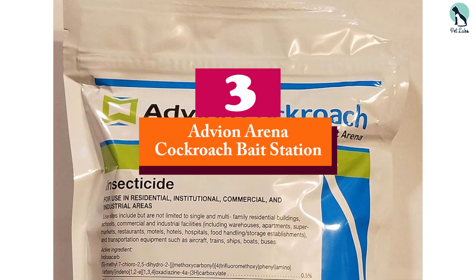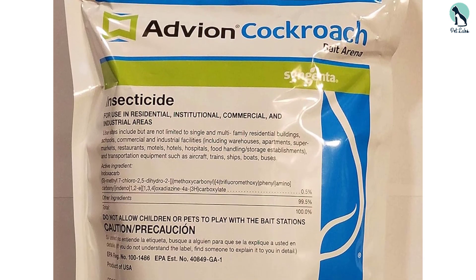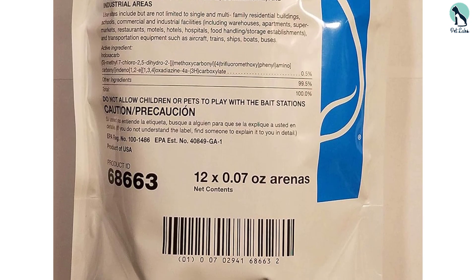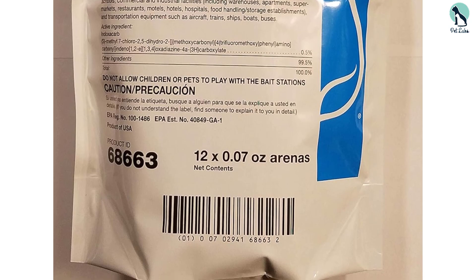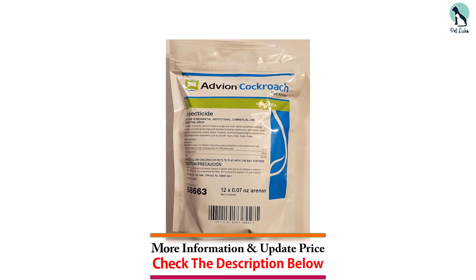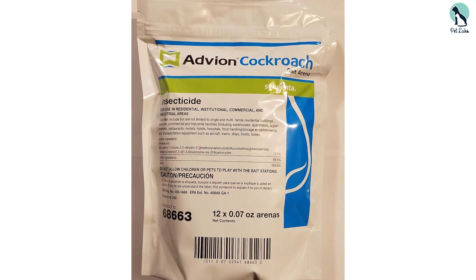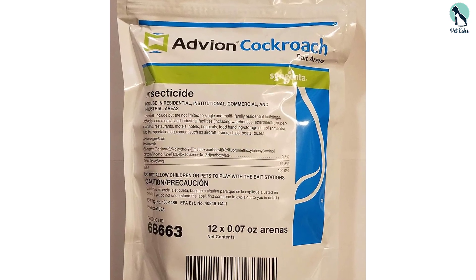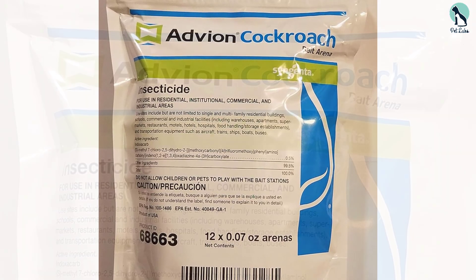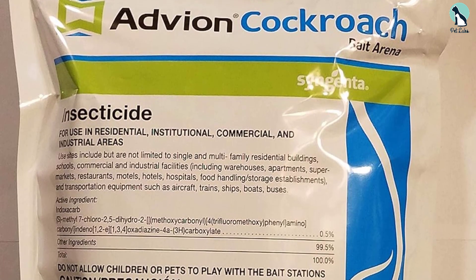At number 3, we have the Advion Arena Cockroach Bait Station. While baits can effectively control cockroaches, they're dangerous to kids and pets if left out in the open. Fortunately, the Advion Cockroach Bait Arena solves that problem by containing the bait inside a small, 1-inch bait station shaped like a hockey puck. The paste bait within attracts cockroaches and targets even bait-averse species like the American and brown-banded cockroaches. Each bait station includes an adhesive backing that allows you to mount it on surfaces like the sidewalls and inside corners of your cabinets.